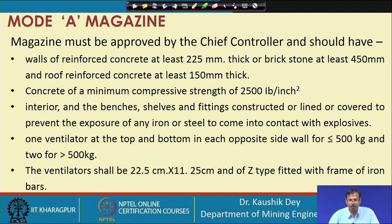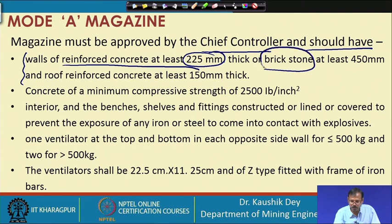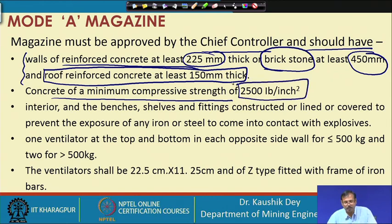Mode A magazine is for storing very large quantities of explosives and must be approved by the Chief Controller of Explosives. The walls, if of reinforced concrete, must have a thickness of 225 mm. If of brick or stone, they must be 450 mm thick. The reinforced concrete roof must be at least 150 mm (6 inches) thick, and the concrete must have a compressive strength of 2,500 pounds per square inch.